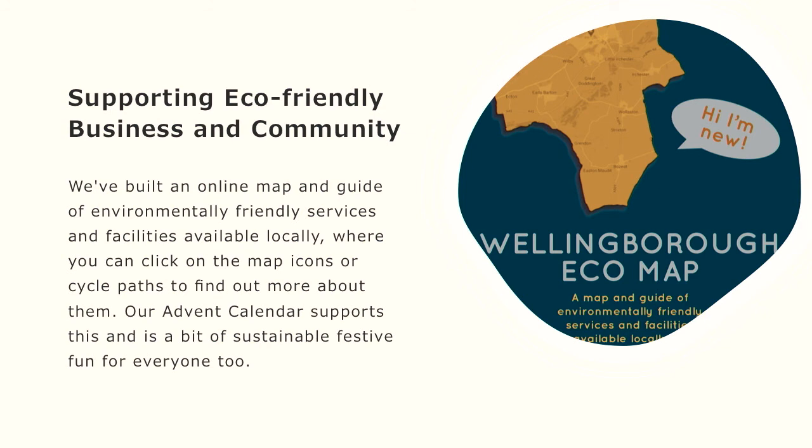As well as supporting local pubs, we support local eco-friendly businesses and community organisations. We've developed something on our website called the Wellingborough Eco Map. You simply go to our website and then forward slash map, and there are about 30 different organisations in Wellingborough and in Northamptonshire that are very eco-friendly or very community active. Do pop and have a look at that.